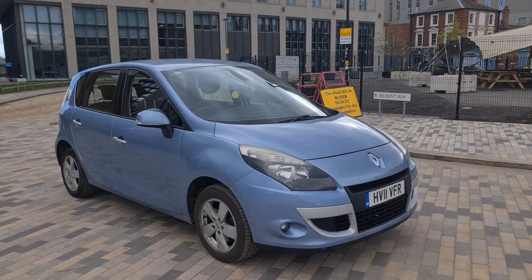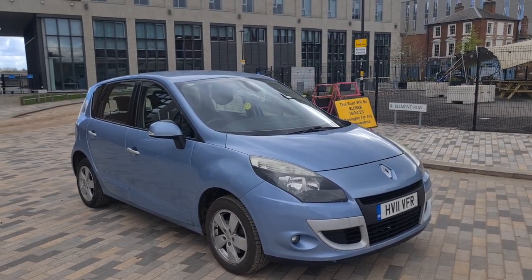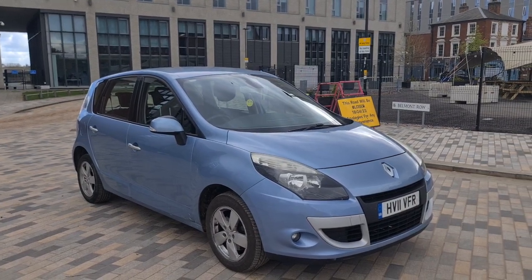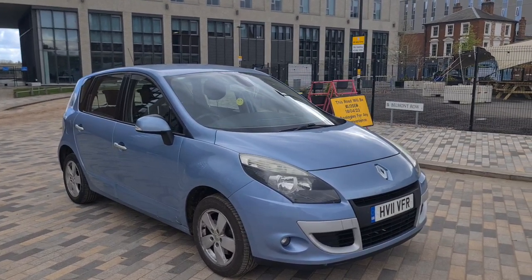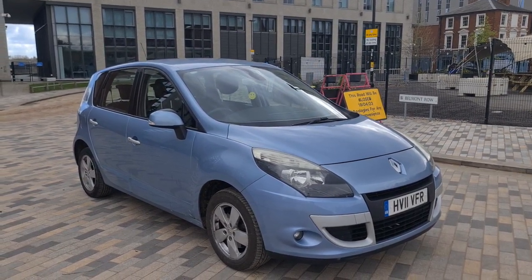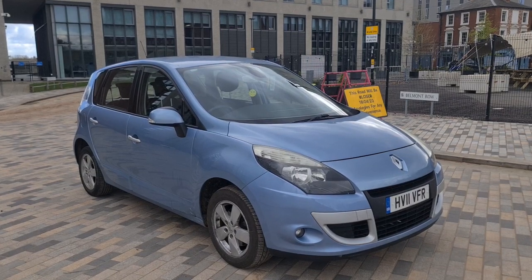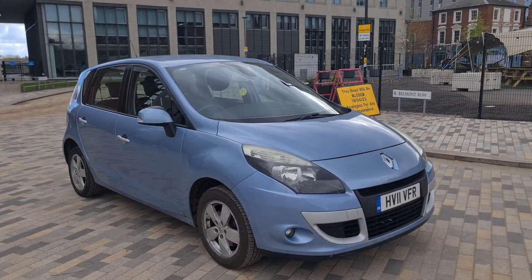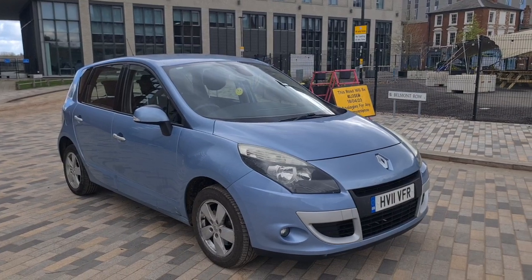Hi, we have here for sale a 2011 Renault Scenic TomTom Dynamic. It's a 2011 model, 1.6 litre petrol engine with a six-speed manual gearbox. It's HPI clear and it's only done 55,000 miles — very low mileage. It's in great condition.